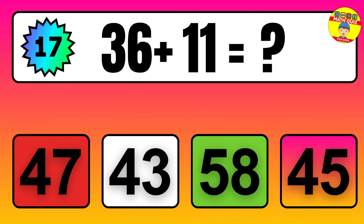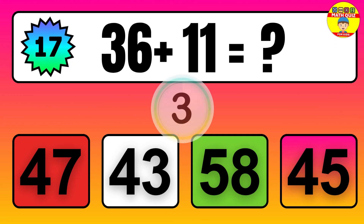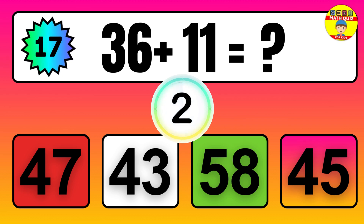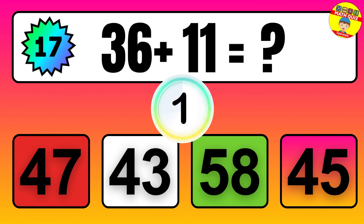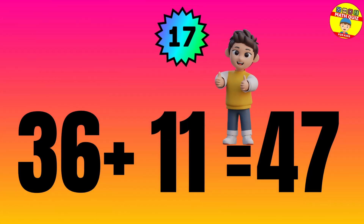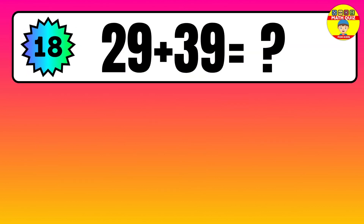Question: 36 plus 11 equals what? The answer is 36 plus 11 equals 47.